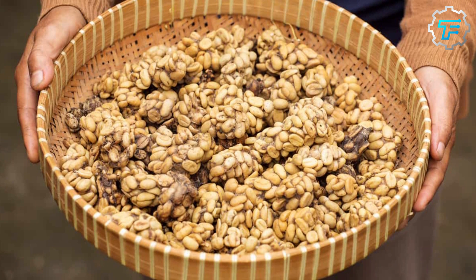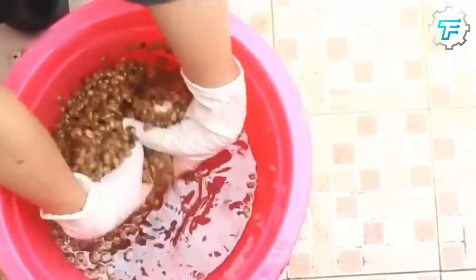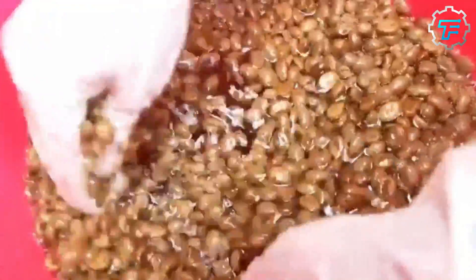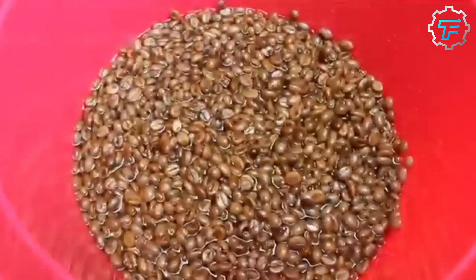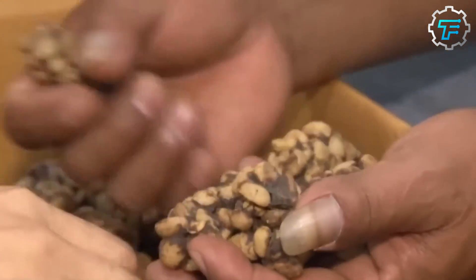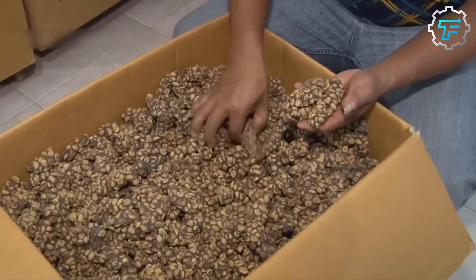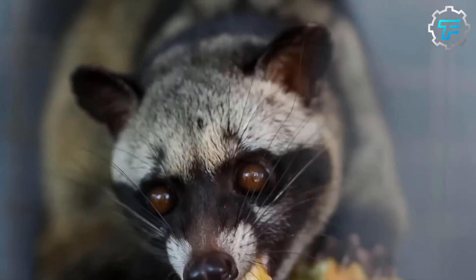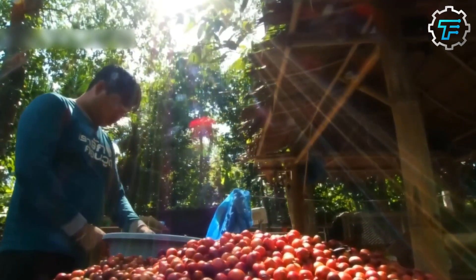Next, the beans are washed thoroughly and several times to achieve two things: first, to separate the clusters into individual pieces of beans, and secondly, and most importantly, to get rid of whatever germs the beans may have accumulated while in the digestive system of the civet. The process of washing an animal's poop is not pleasant, so the coffee producers are required to wear gloves and nose masks. But at the end of the day, they're paid handsomely for doing such a dirty job.